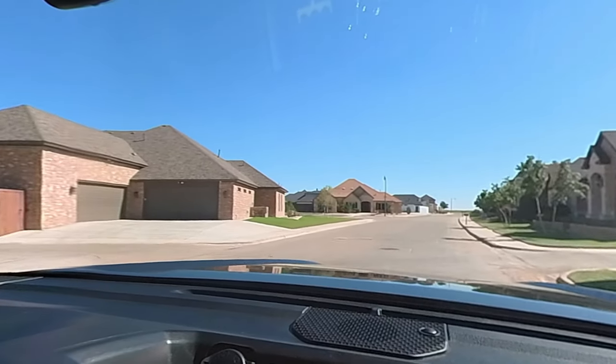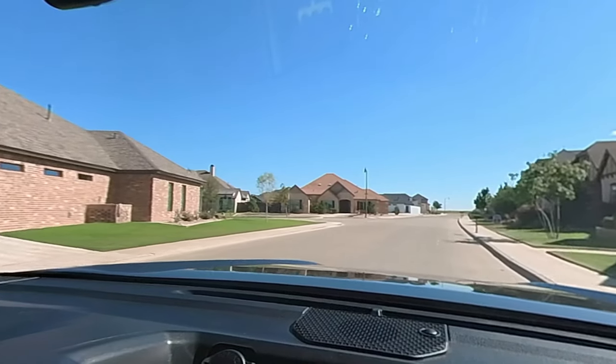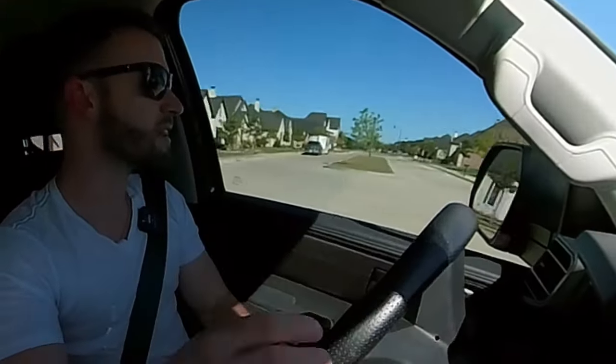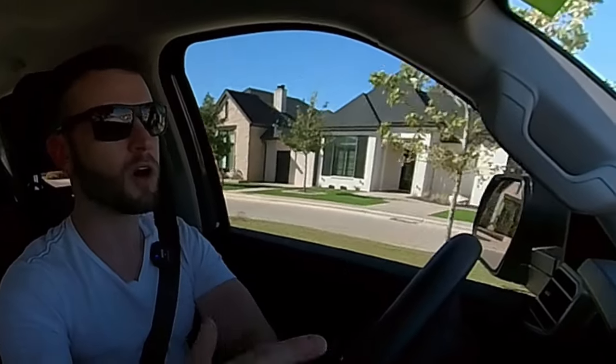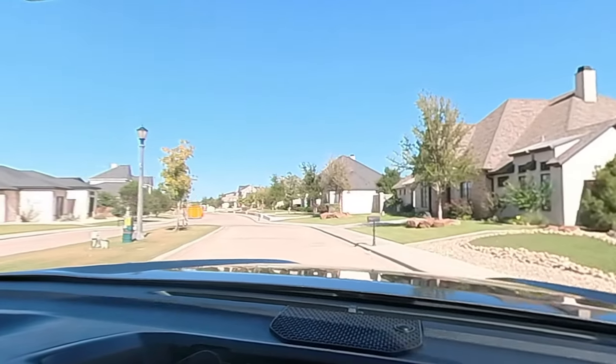This neighborhood ranges anywhere from the upper $500,000s all the way north of a million dollars. It's a pretty wide range and a lot of the homes are completely different — you have some that are just straight modern all the way to the French country style home.